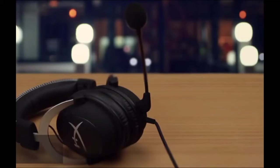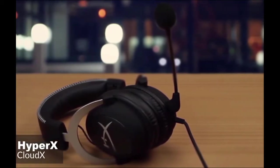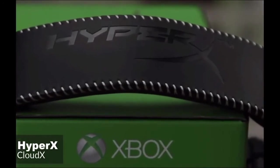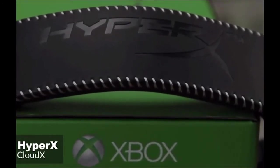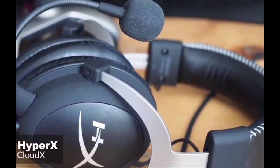At number 3 is the HyperX CloudX. HyperX is the gaming brand delivered by Kingston, and is now making such peripherals as headsets, as well as internal components like SSDs and RAM. Until now, HyperX hadn't actively targeted Xbox One gamers with its products, but the new CloudX changes all that.